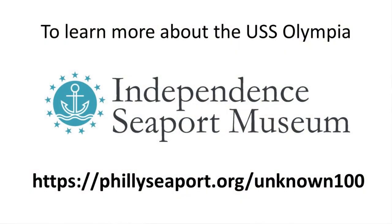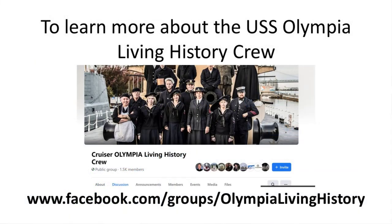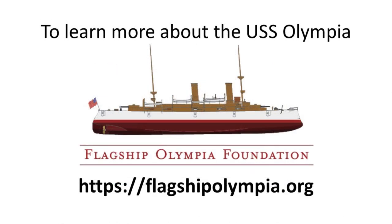You can find out all sorts of fantastic information about Cruiser Olympia and the Independent Seaport Museum at our website, phillyseaport.org. We also have a pretty strong presence on social media — we have the Independent Seaport Museum page, the Cruiser Olympia at Independent Seaport Museum page, and the Cruiser Olympia Living History Crew page. We do a lot of cross-posting, so any kind of maintenance work done on the ship, the Living History Crew's activities, and everything we're going to be doing in 2021 during the Unknown Soldier centennial — you'll be able to find out about it there.